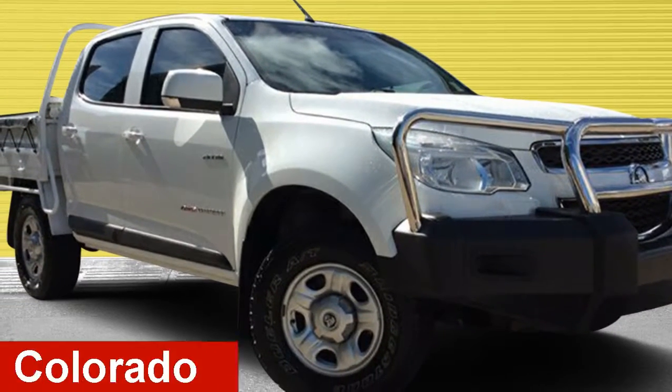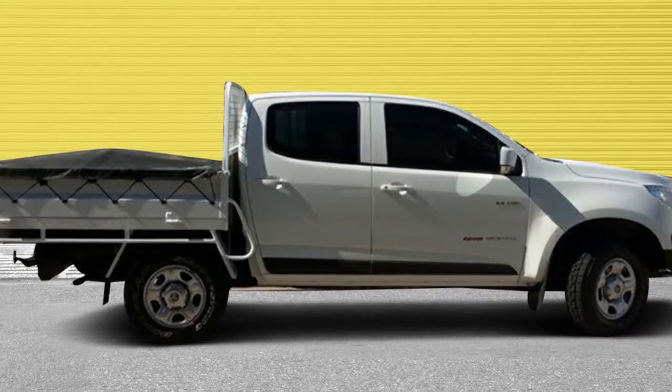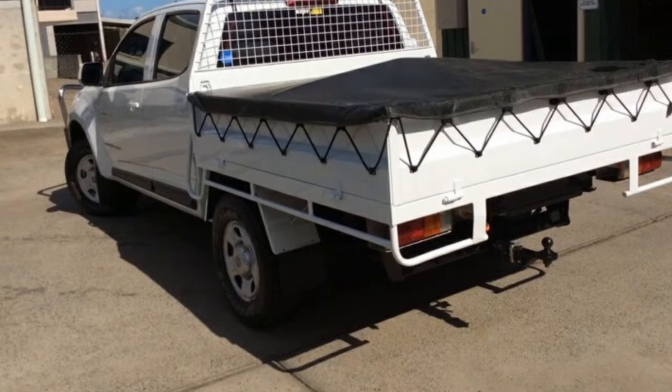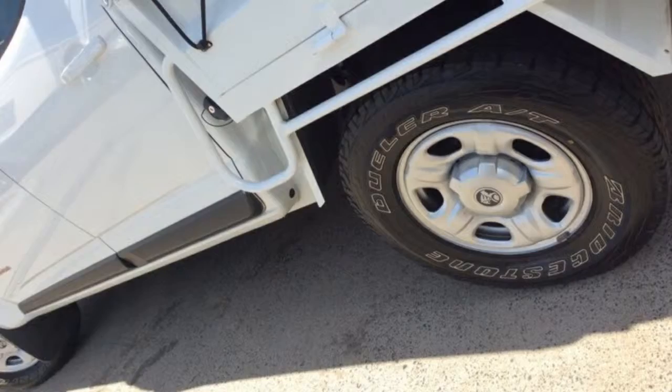Check out this 2014 Holden Colorado. This Colorado has a reliable 2.8L engine that gives you more control with its manual transmission. The attractive white exterior is complemented by its stylish interior.